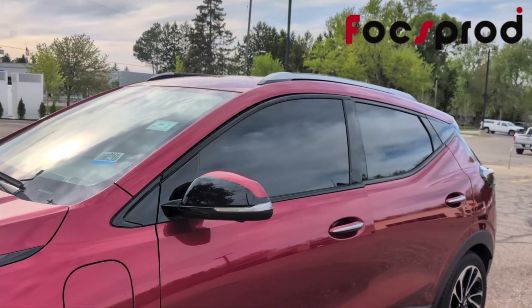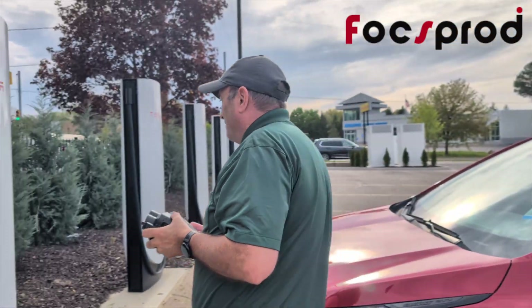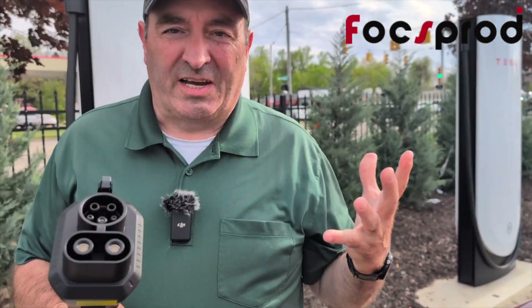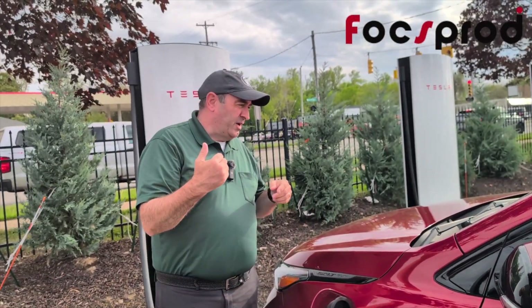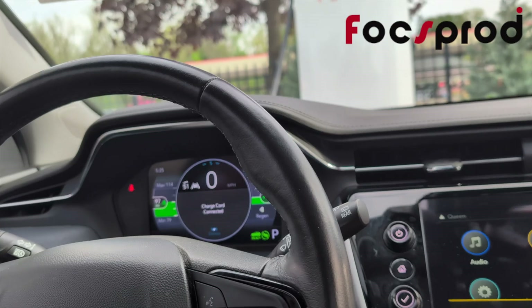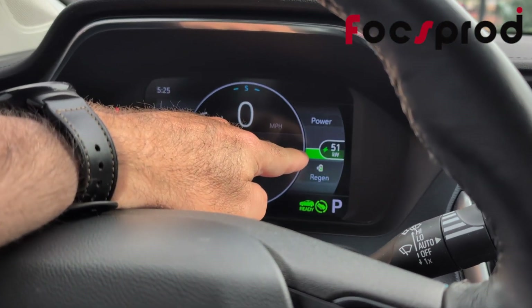When you pull up to your Tesla charger, choose on the app which charging number you're going to use — you'll find that at the bottom of the Tesla charger. Then take your adapter, NACS to CCS, go over to the charger, push the button, and remove the handle. Plug it right into your Foxprod adapter — you'll hear a nice click, that's how you know you're there. Open your charge port, plug it in, and you can hear it click when it's plugged in. In just a moment, the orange light will turn green when it starts charging — this is on the Chevy Bolt EUV. The Chevy Bolt EUV can only charge at 50 kilowatts, and it's already charging right where it should be at 51 kilowatts.